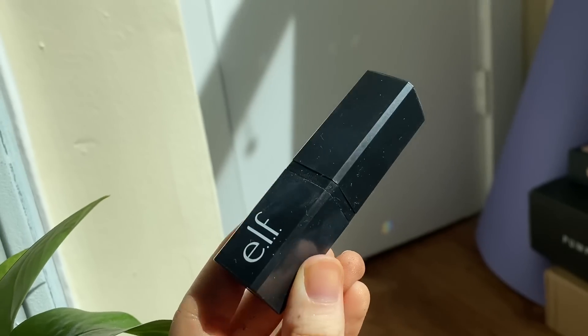Since we did the foundation, I should have done this earlier, but Elf has this lip scrub that comes like a lipstick — it's about three dollars — so I like to do a quick lip scrub at this point.